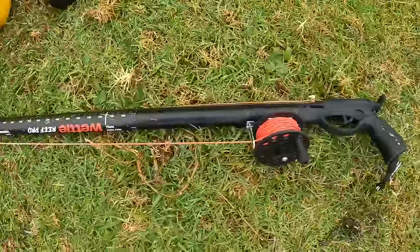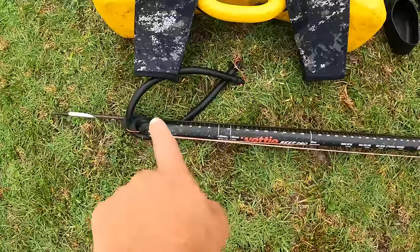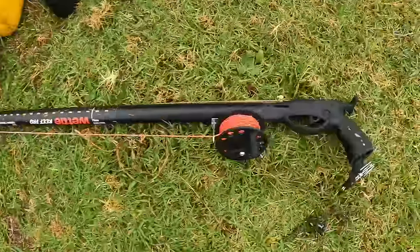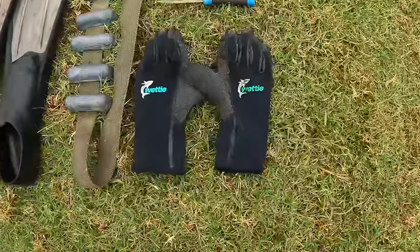Before I go, I'm going to give a little rundown on the gear if anyone's wanting to get into it or unsure on the kind of gear setup you need for a mission like this or any similar missions. This is what I use. I start off with my gun — this is the Wetty Reef Pro 110 centimeter. It has one 16mm rubber on there; you can put two 14mm on it to make it a little bit easier to load. That's matched with the Snapper reel from Wetty as well.